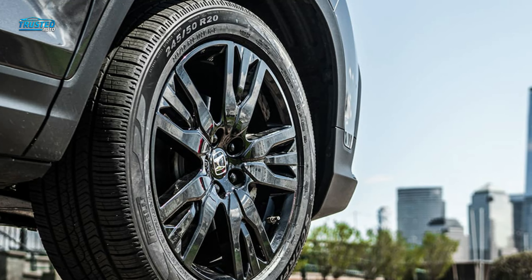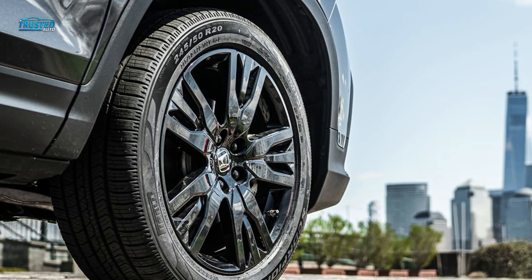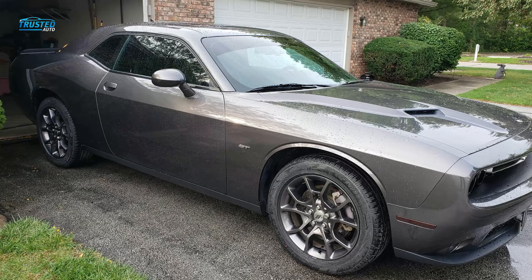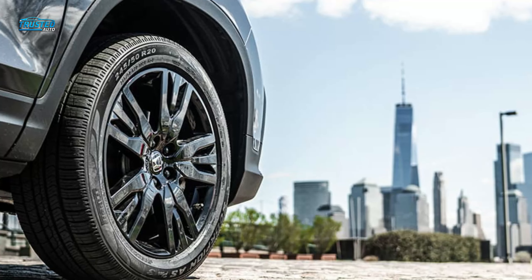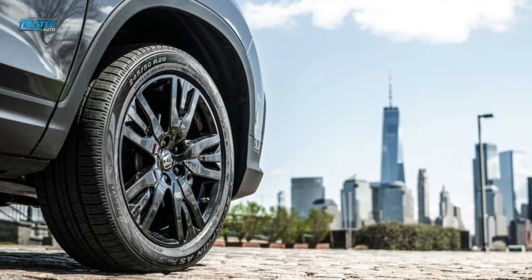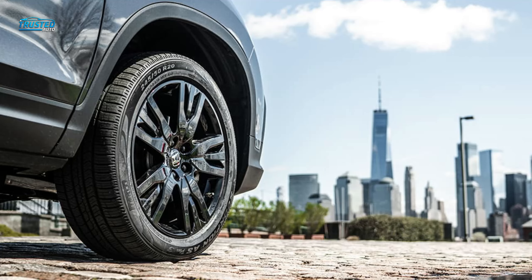Pirelli takes pride in the Scorpion S Plus 3 tires' increased ride comfort, longer tread life and consistent traction in dry, wet and wintry conditions, including light snow. The advanced tread compound is paired with an asymmetric tread pattern featuring evenly distributed grooves and channels. Deep sipes contribute to the tire's exceptional handling and response, enhanced wet and dry road traction and tread life.